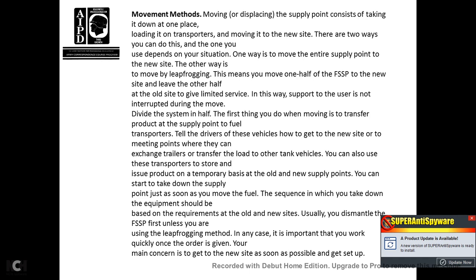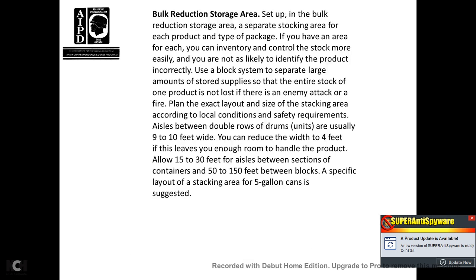You can start taking down the supply point as soon as the fuel move begins. The sequence for taking down equipment should be based on the requirements of both the old and new sites; usually dismantle the fuel system supply point first unless using the leapfrog method. Once an order is given, it is important to work quickly with the main concern being to gain the new site position as soon as possible. Within the bulk reduction storage area, set up separate storage stacking areas for each product. Having an area for each product type allows for easier inventory control so products cannot be incorrectly identified.